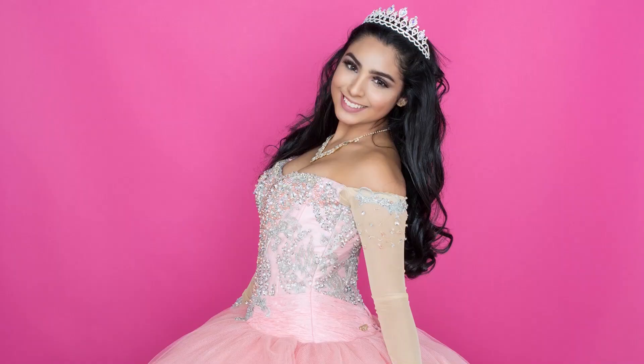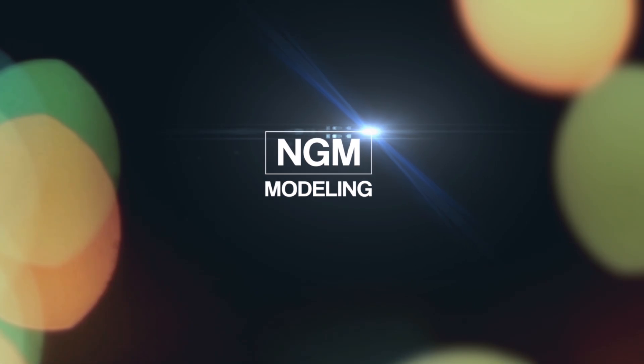Hey guys, welcome back to the channel. Today I'm sharing with you what modeling agencies are looking for on Instagram. I'm Allie with NGM Modeling, and let's hop right into these tips.